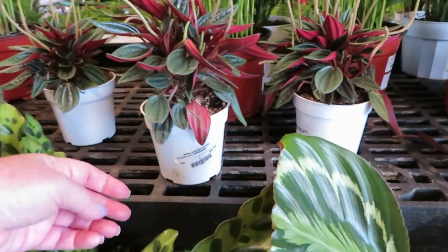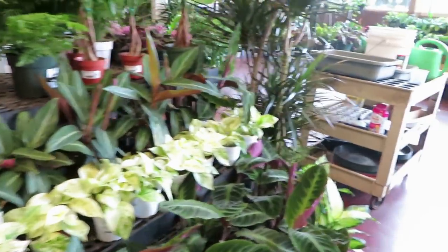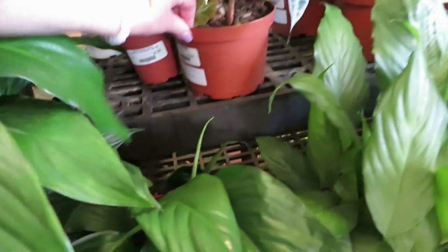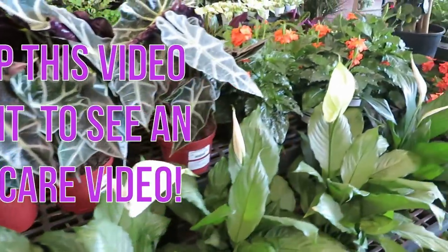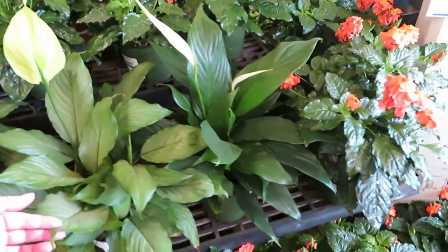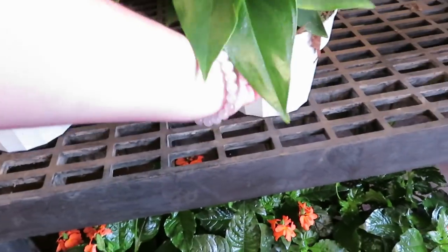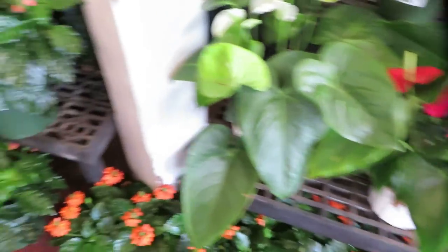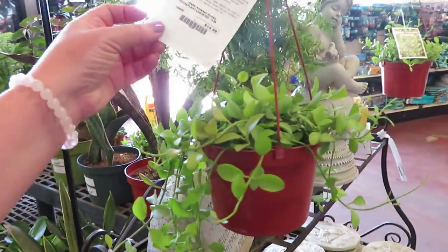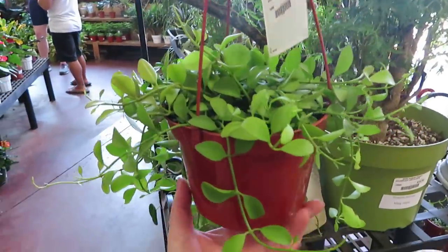And they have some Rosos for $5.99 in a 4-inch pot. On this side they have the African Mask — $14.99 — mine are doing very well. I'm going to do an Alocasia care video coming up soon! And they have a couple of Anthuriums — these ones are $20.99. They have a Lemon Button Fern for $9.99, and a Green Cascade Dischidia for $14.99 — that's a pretty cool plant.